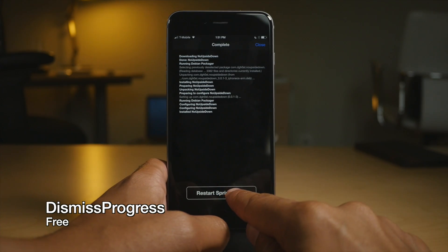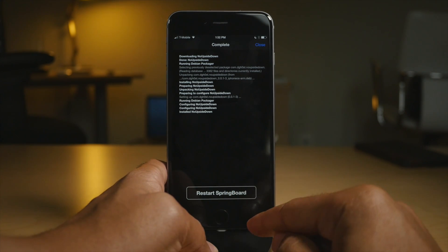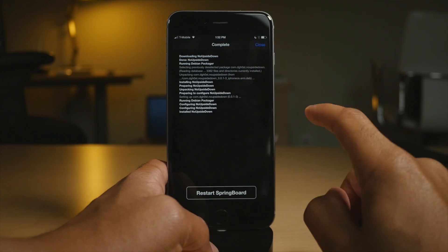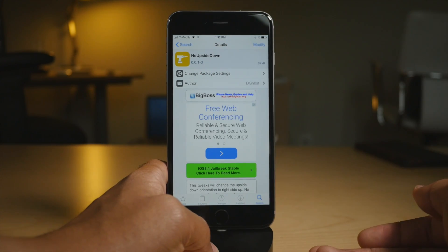Dismiss Progress is really handy. Instead of having to tap the restart springboard button or exiting out of Cydia altogether, you can just go back to the Cydia interface by tapping the close button. Tap the close button, you go back to Cydia, and continue installing your tweaks or browsing Cydia. Very nice.